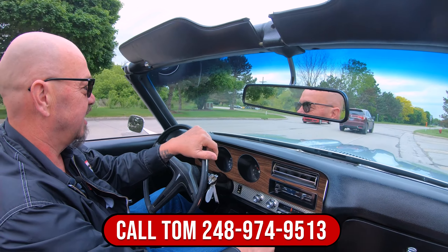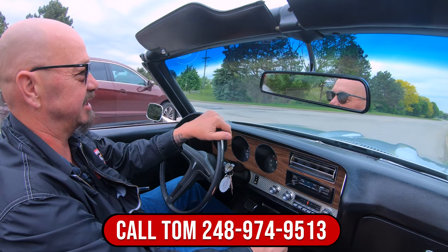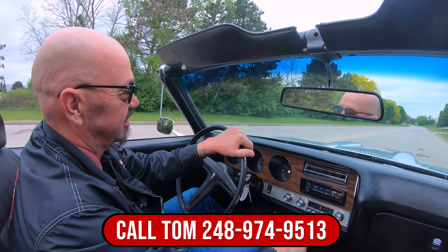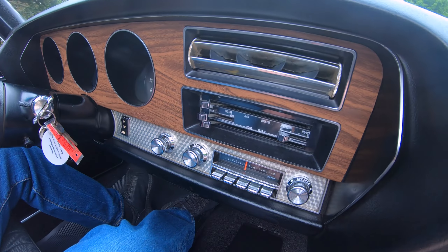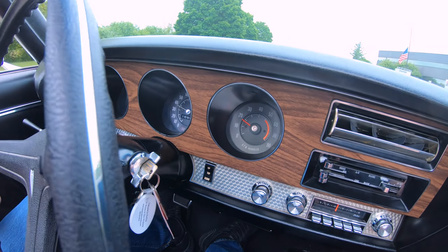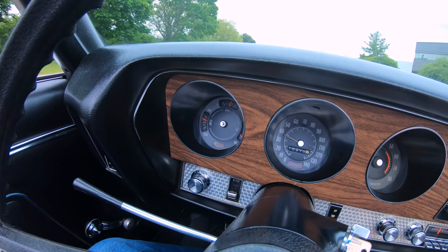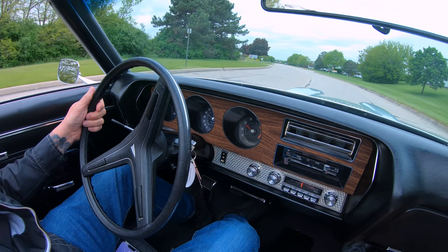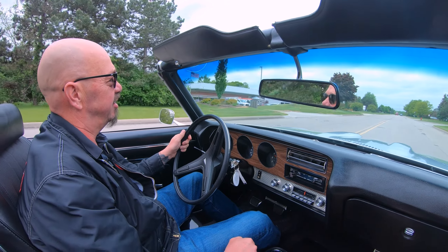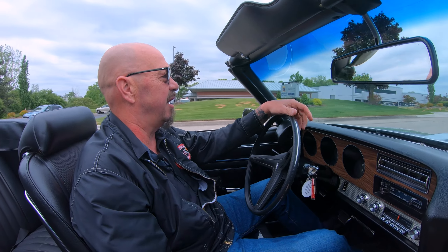Tell you what, that judge ran us through the ringers. We sat in the courtroom from like nine o'clock in the morning — she kept us sitting there all freaking day. Like four o'clock in the afternoon she said, you guys learn your lesson yet? I said, yep. Let us go with just a small fine which was very cool. So tell us your stories — I'm sure you got a hot rod story.